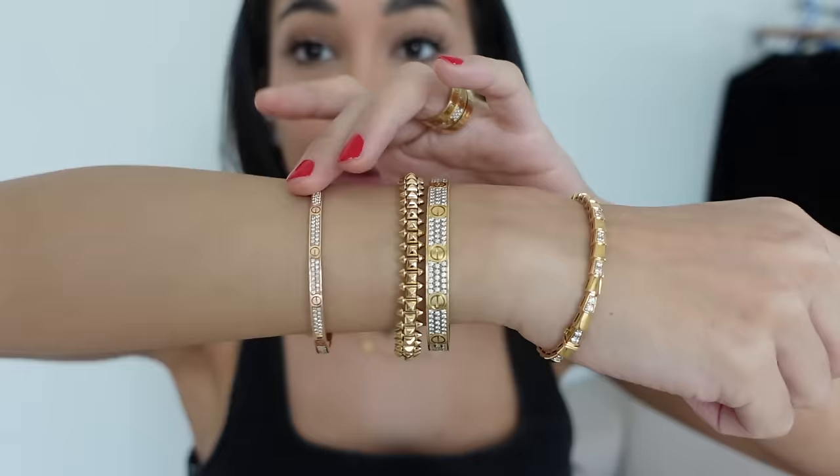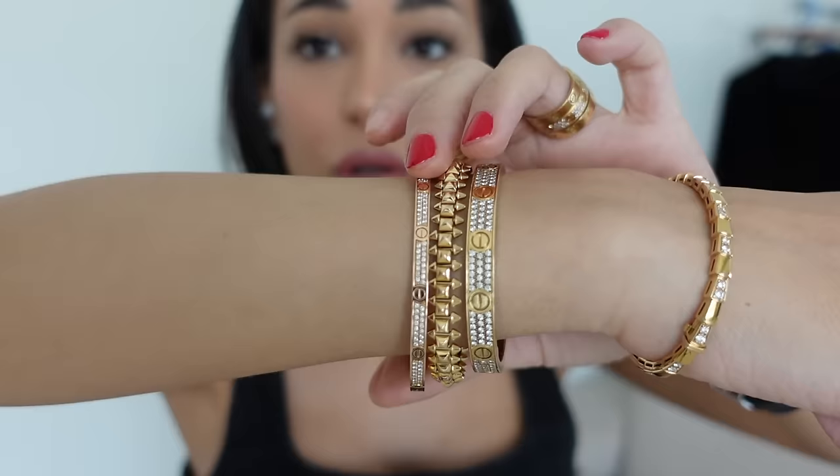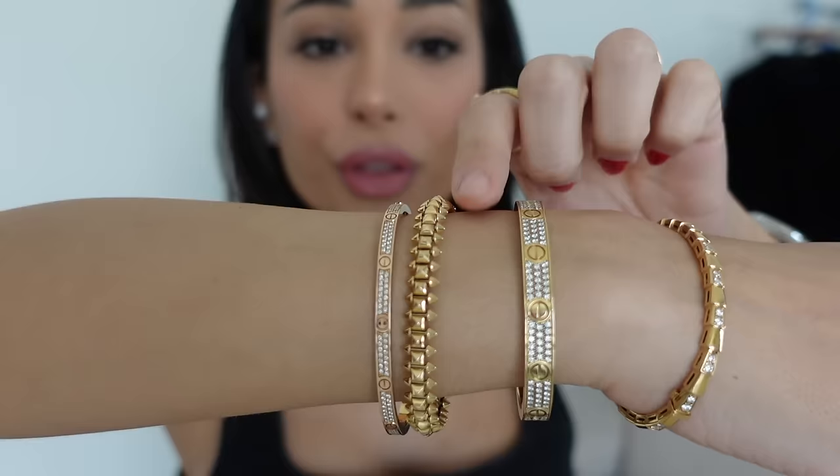I then got the thin version of the Cartier love bangle in full pavé diamonds, but this is in rose gold. I don't know if you guys can see, but the rose gold on these two bangles is slightly different — this one is a little pinker than the other, which is really strange.